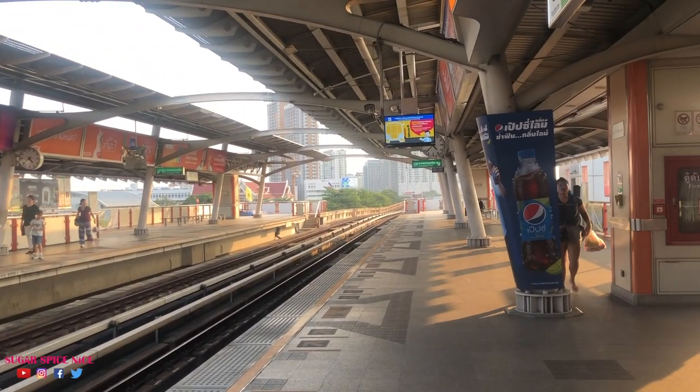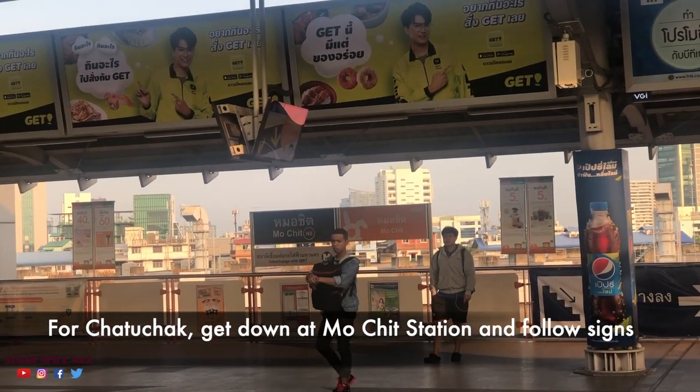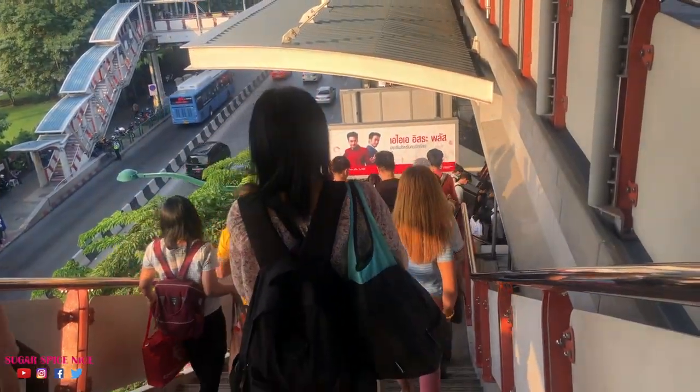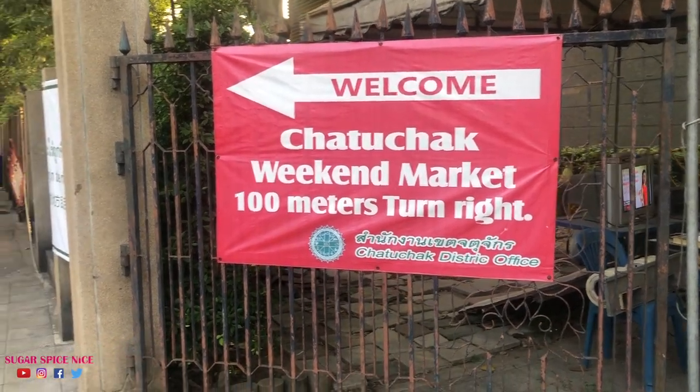We got to Chatuchak market from our station, which is Nana. We took a train to Mochit and then there are signs which lead you to the market. It's just about a five-minute walk from the station.